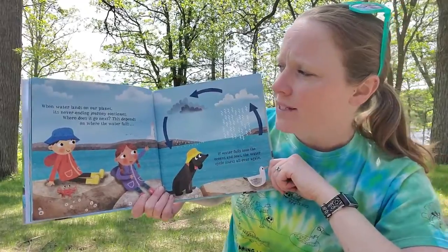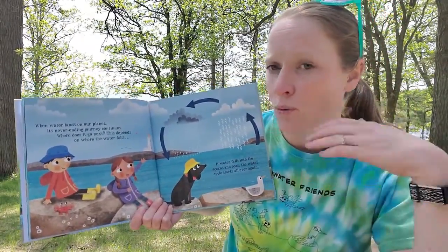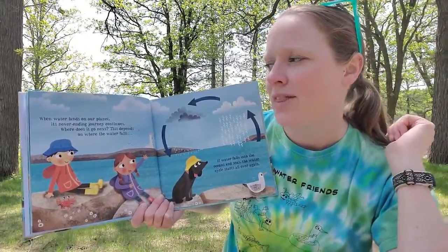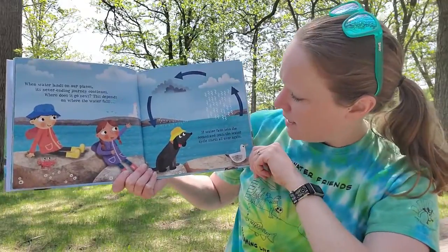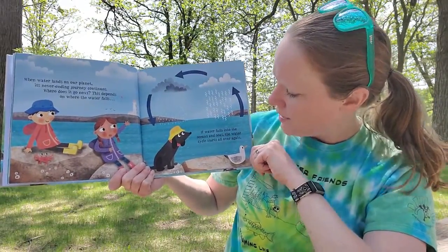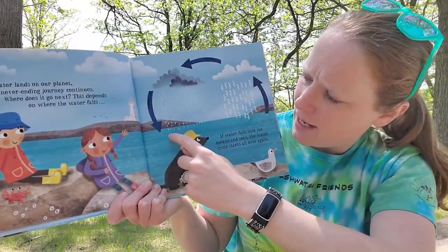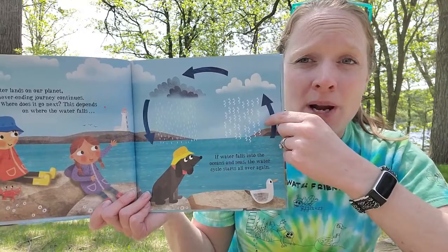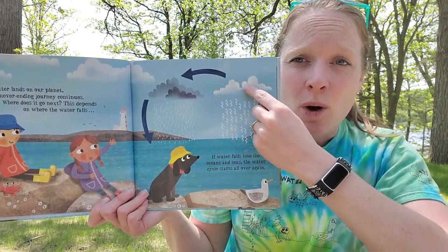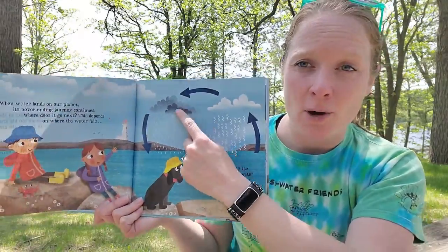When water lands on our planet, its never-ending journey continues. Where does it go next? This depends on where the water falls. If water falls into the oceans and seas, the water cycle starts all over again. So we see it raining onto the ocean — eventually that water will heat up and evaporate back up into a gas, go up into the clouds, condense into water droplets, and then fall back as rain.